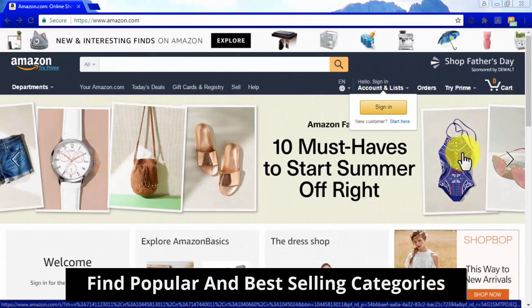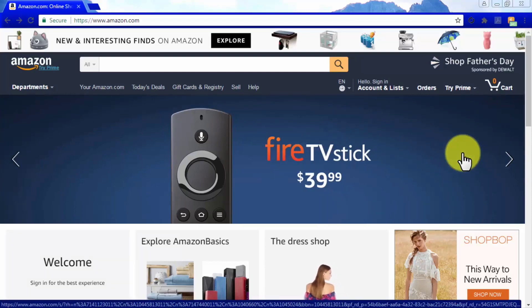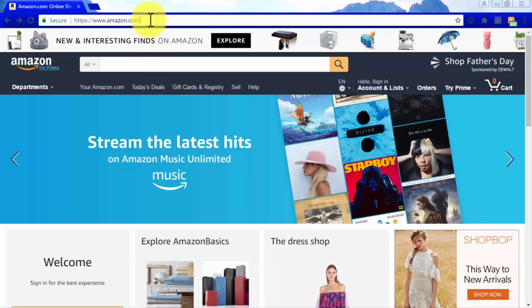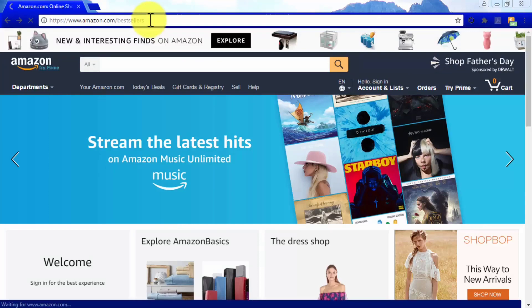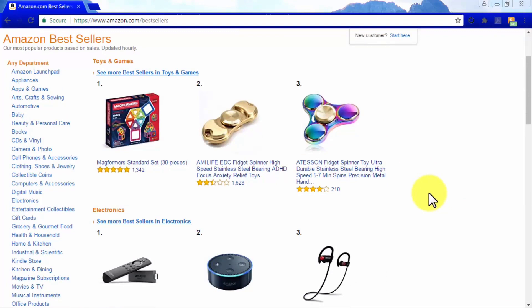Find Popular and Best Selling Categories. A good starting point is to select niche products from very popular categories. Go to amazon.com/bestsellers where you will find up-to-date real-time information about which products and niches are most popular among Amazon customers. The most popular niche products are consumer goods from categories such as clothing, electronics, pet care, baby care, personal care, appliances, automotive, fitness, sports, and home improvement, listed on the left side of the page.